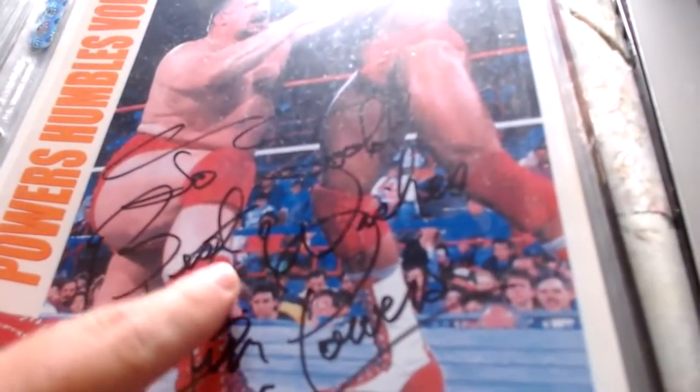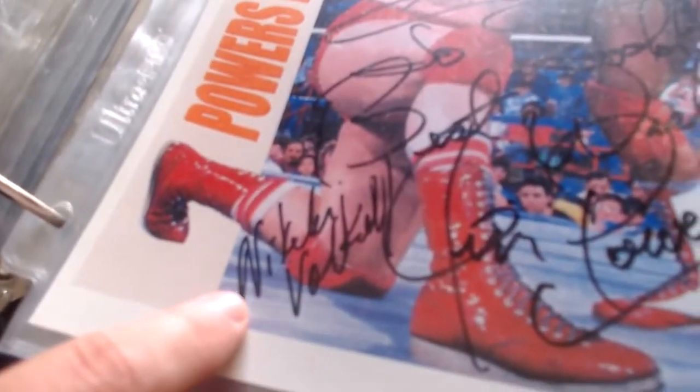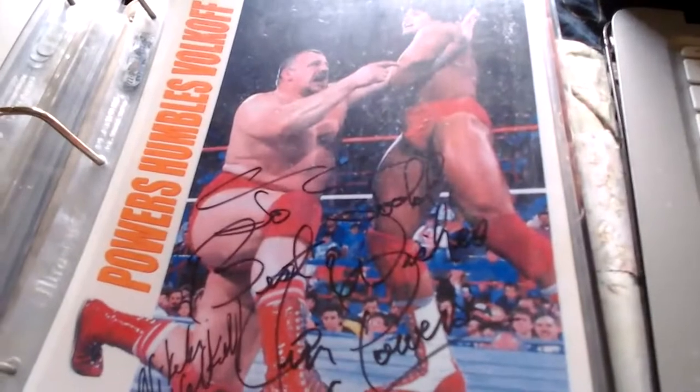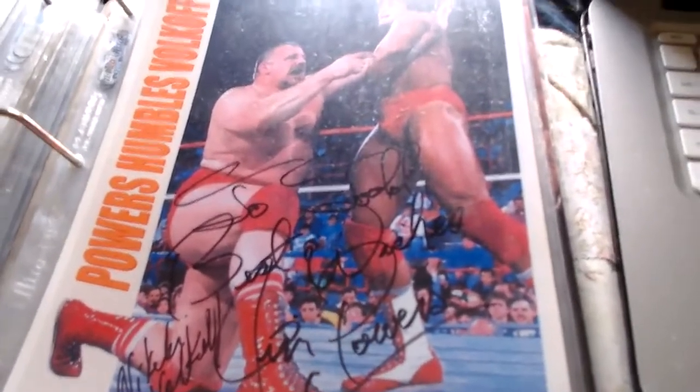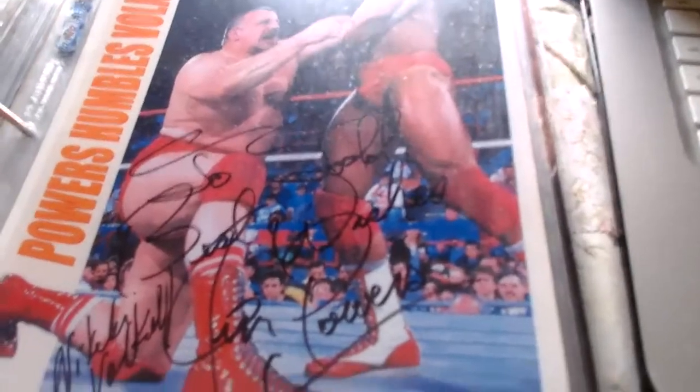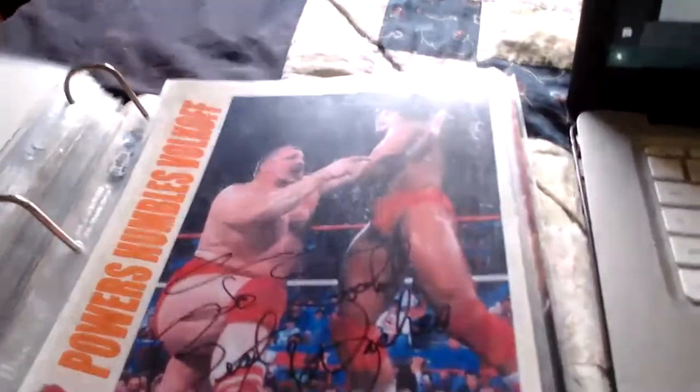Next is a combination one signed by Jim Powers, who I used to work with — he's like aging and I helped him find indie show bookings. It says 'To Todd, best wishes, Jim Powers.' I later mailed this to Nikolai Volkoff and he signed it on the bottom too — Jim Powers putting Nikolai Volkoff in an armbar, double-signed by both Powers and Volkoff. I had about six of these photos signed by Powers but sold some of them.